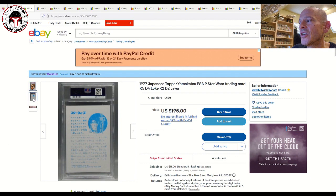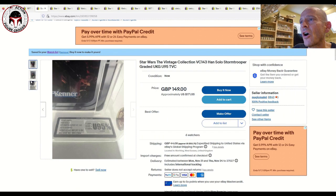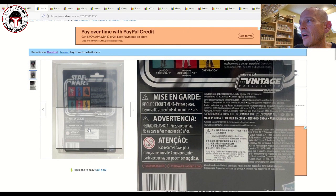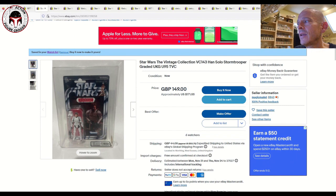Here is a graded VC-143 Han Solo Stormtrooper graded UKG 95, and it's also got the Hong Kong import sticker on the back. This is tough to find with that Hong Kong distribution sticker, and graded Uncirculated 95 is as good as it gets. It's listed for 149 pounds or about $171 US, make an offer, with six watchers. This would look really nice with my Bo-Katan and Shadow Trooper, which also have Hong Kong import stickers.